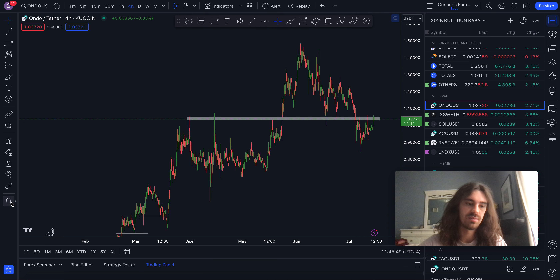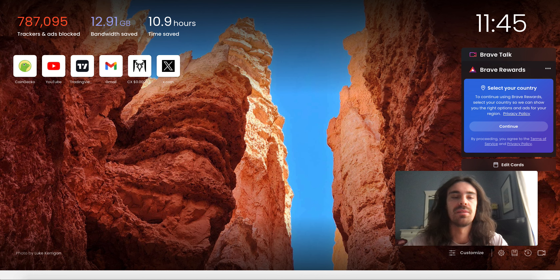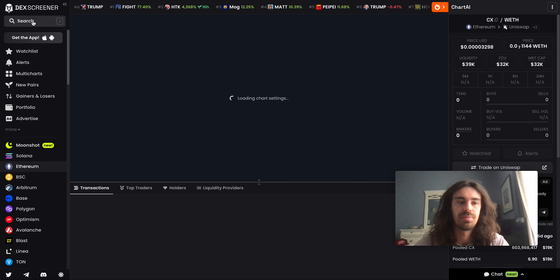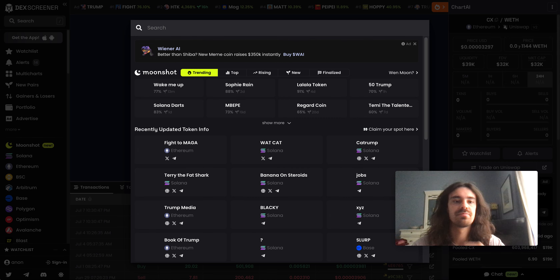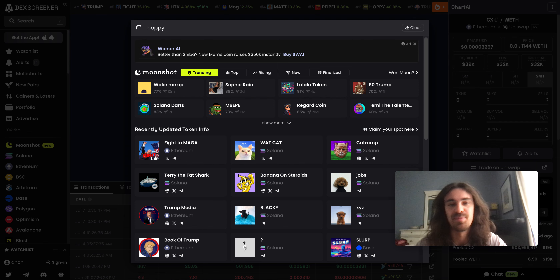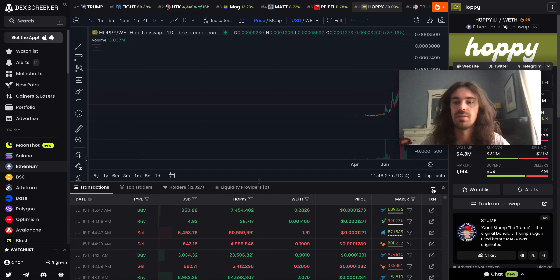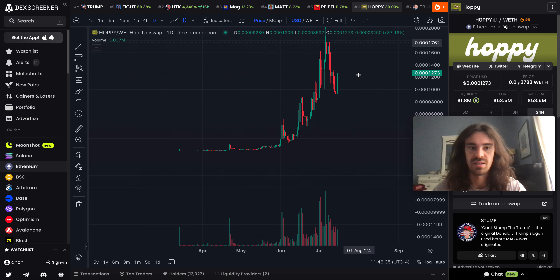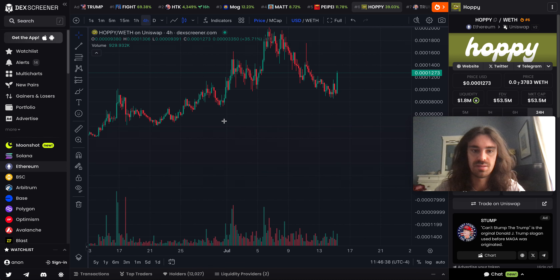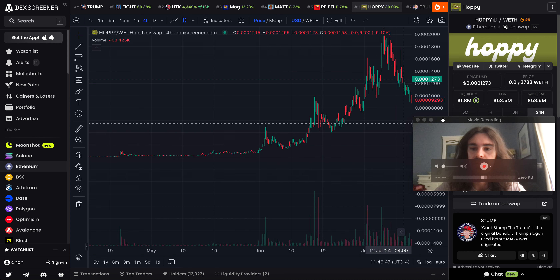I'm going to pull up a few meme coins too because I think meme coin charts are even more like this. One of the easiest and most obvious examples of what I'm talking about is Hoppy — it's kind of like another Pepe meme, a different Matt Furie one. As a narrative it's been very bullish, but I just want to show you the chart. The same exact idea applies — the strongest assets, and by strongest I do mean Hoppy is very strong.